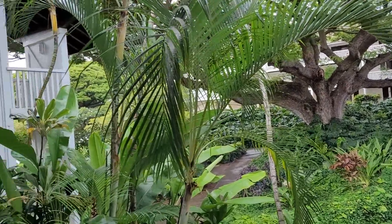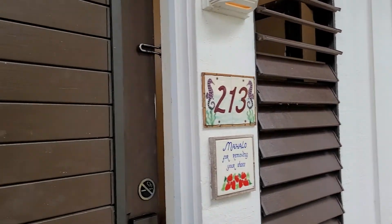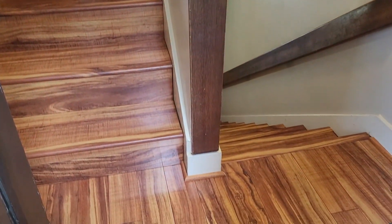Aloha, it's Diana Hegman with EXP Realty. We are here at Kehuna Plantation checking out unit 213 today. And this is one of those rare two-bedroom units. So as you walk in, you'll notice it is split level.